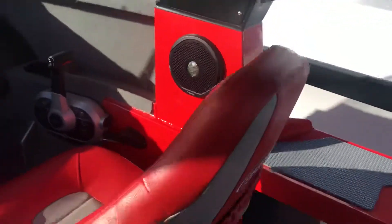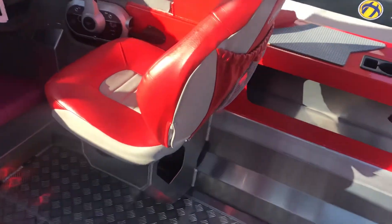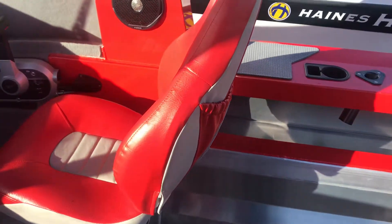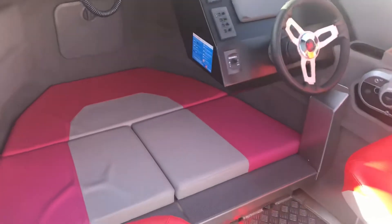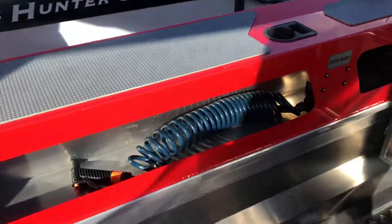We've actually just been given two new seats for this Stabicraft, so they'll be replaced by new bolster seats. The front cabin squabs have faded so they are getting replaced as well. There's also a deck wash.